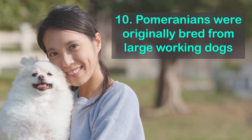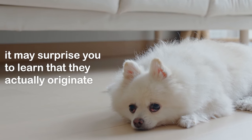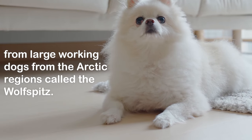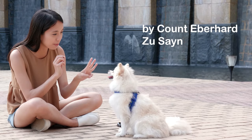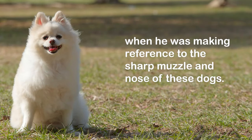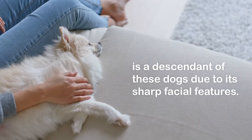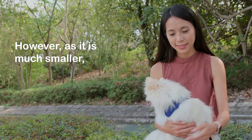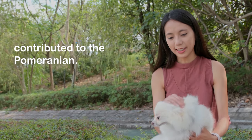Fact 10: Pomeranians were originally bred from large working dogs. As this is such a small breed, it may surprise you to learn that they actually originate from large working dogs from the Arctic regions called the wolf spitz. This term was first used in the 16th century by Count Eberhard zu Sayn when referring to the sharp muzzle and nose of these dogs. It is now considered that the Pomeranian is a descendant of these dogs due to its sharp facial features, though many other breeds likely also contributed.